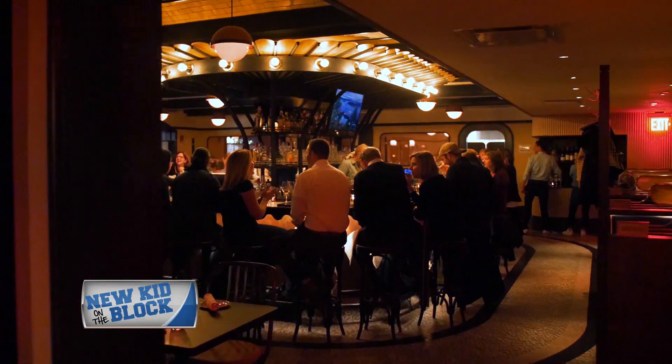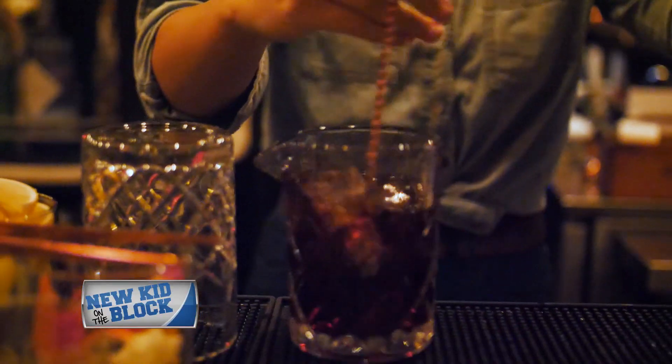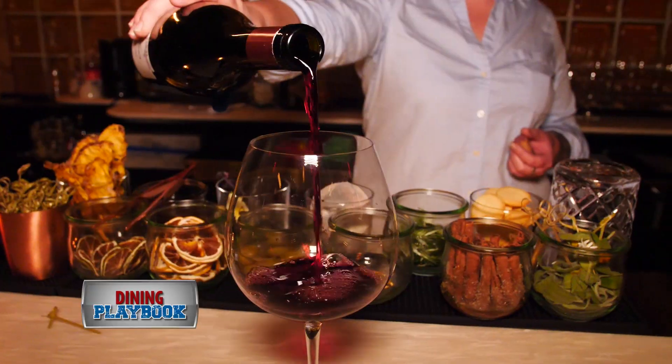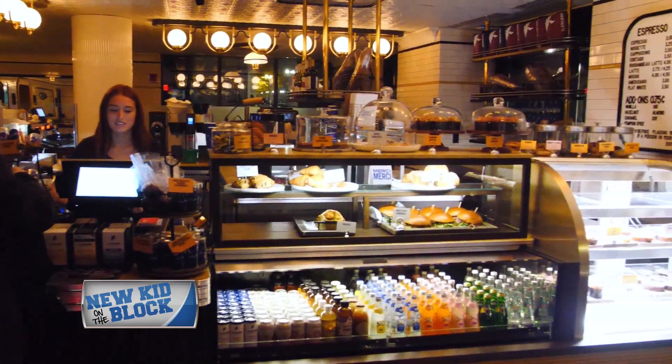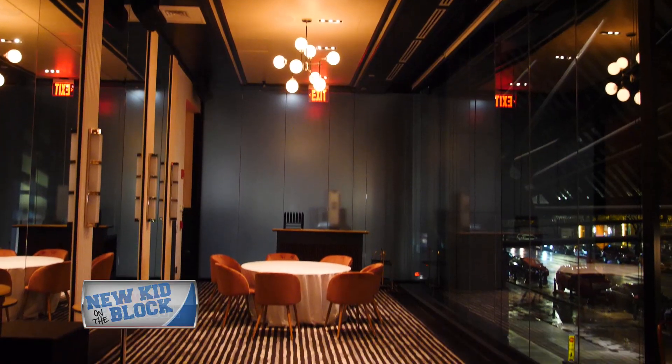Quite possibly one of the biggest restaurant openings the city has seen. Rochambeau will take your breath away. Step inside and you're completely transported out of the city. Once you're in Rochambeau, you don't feel like you're in Boston. It's like a Parisian subway downstairs, a Parisian cafe on the other side, a beautiful dining room up here, and a fantastic PDR overlooking Boylston Street.